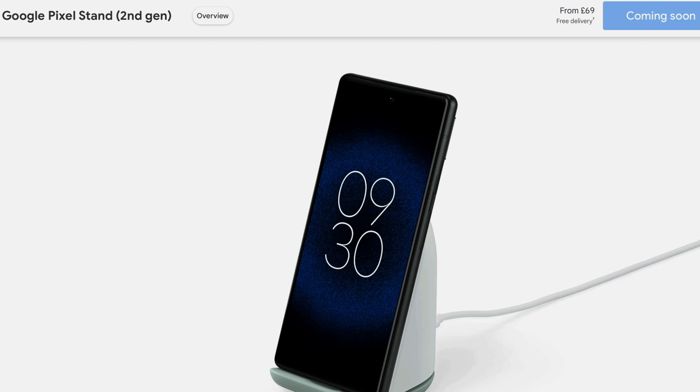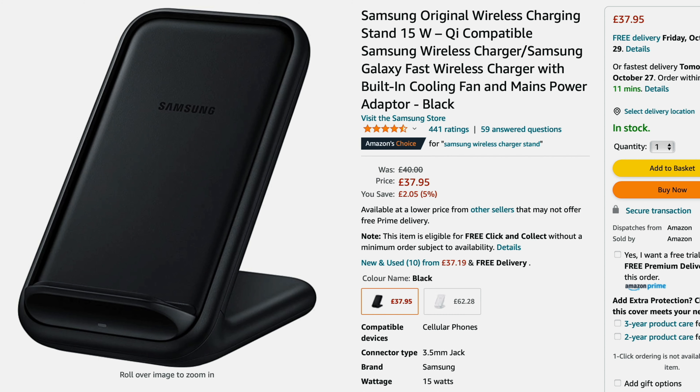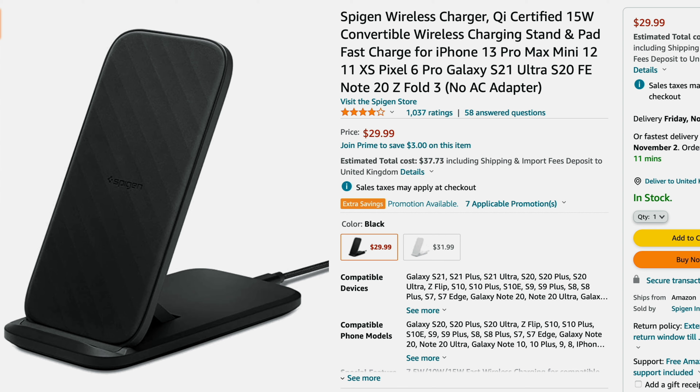For wireless charging, there's a new Pixel 6 fast charging stand but it's not available yet either. It will charge faster than any third-party chargers, so I'd personally wait for the official charger if you want wireless. Otherwise, check out options from Samsung or Spigen with their 15 watt chargers — just remember they won't charge as fast as the official Google one when it comes out.